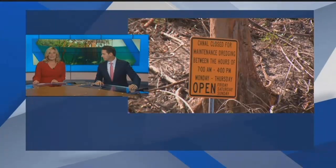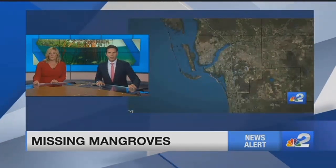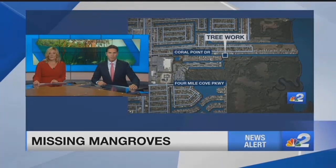Mangrove trees protect our property from floods, and they're a big part of our ecosystem here in Florida. But tonight, one Cape Coral Canal looks like this — the trees ripped out. Neighbors along the Coral Point Canal are not happy, and tonight the state announced it is opening an investigation into the city. NBC2's Micah Romandi is there to find out how the city could be in trouble for messing with the mangroves.